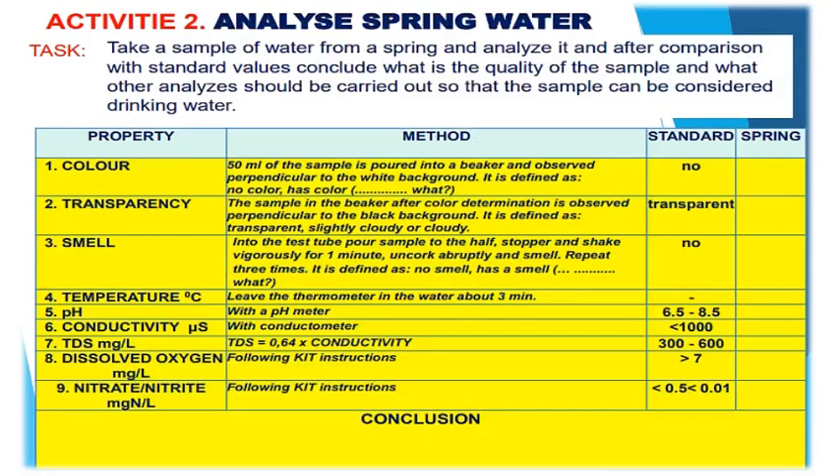Activity 2: Take a sample of water from a spring and analyze it. After comparison with standard values, conclude what is the quality of the sample and what other analyses should be carried out so that the sample can be considered drinking water. Methods for determining properties are described in the table in which you enter the results.